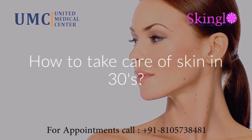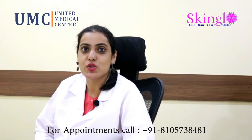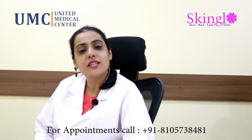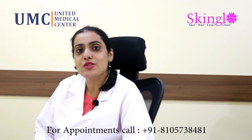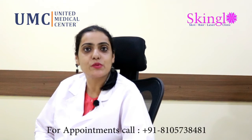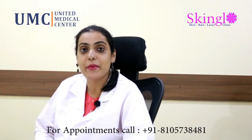So what really happens when you hit the age of 30? Your skin tends to feel a little more dry, a little more rough. There tend to be fine lines and wrinkles that will start appearing around the eyes, the nose, and the mouth area. At times there can also be pigmentation.